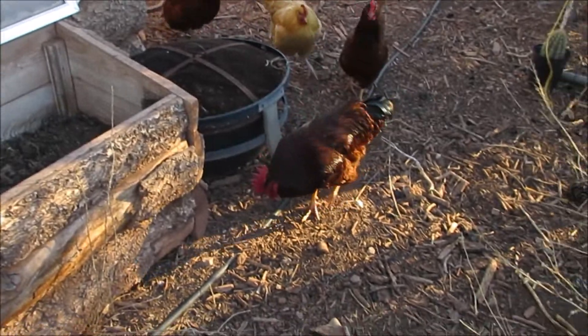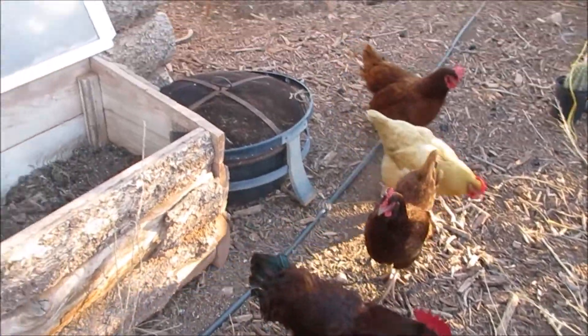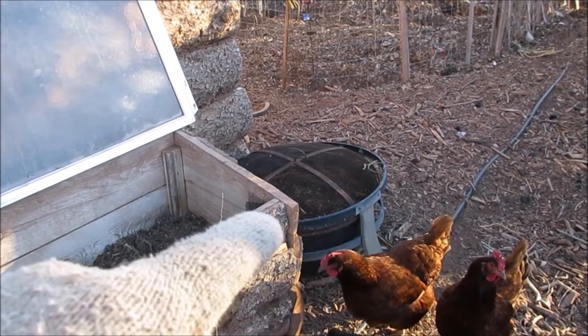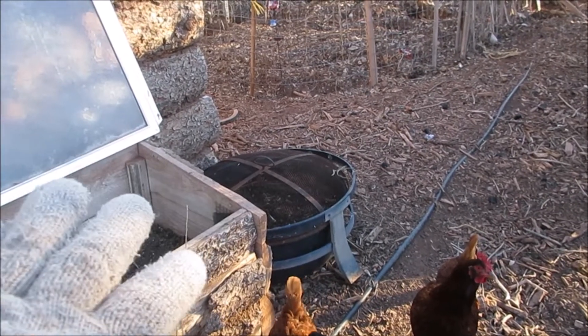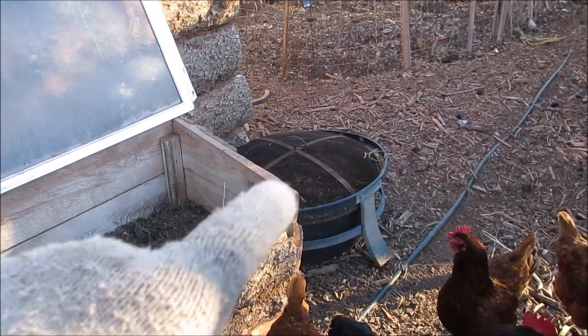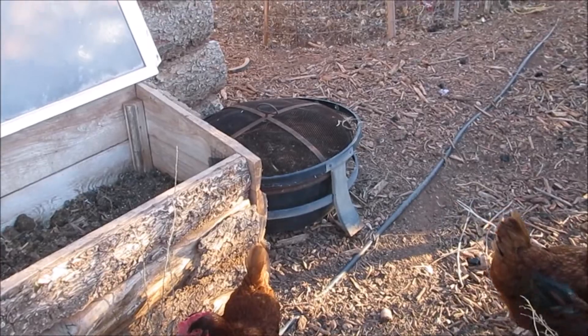Over here I'm going to plant radishes and see if they'll take even though it's still cold. I'm hoping that being close to all this wood it'll be a little warmer. I'll see — I've got a ton of radish seeds.